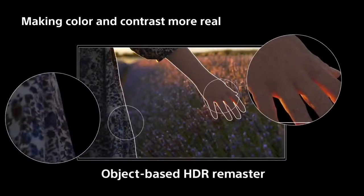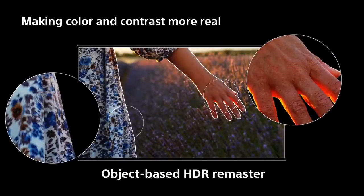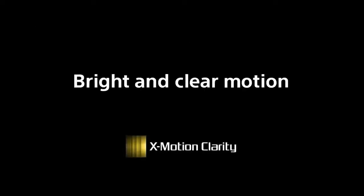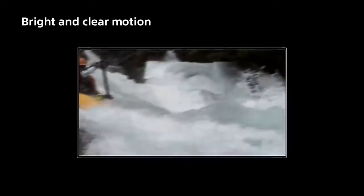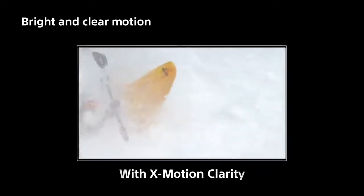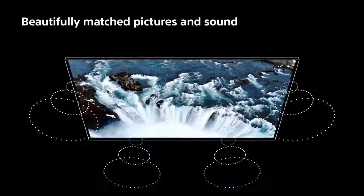All but the 55-inch model in the XH90 range features Sony's grand-sounding acoustic multi-audio system. In practice, this equates to 20 watts powering two full-range drivers and a couple of tweeters positioned near the top of the back of the screen's chassis, one on either side. The idea is to offer a degree of sonic tracking to the on-screen motion, a feature both LG and Samsung have, in their own ways, been trying out with some of their more expensive models.